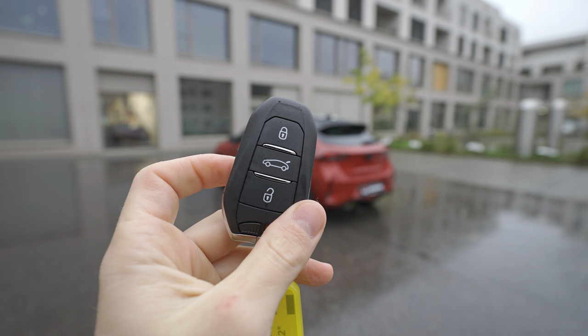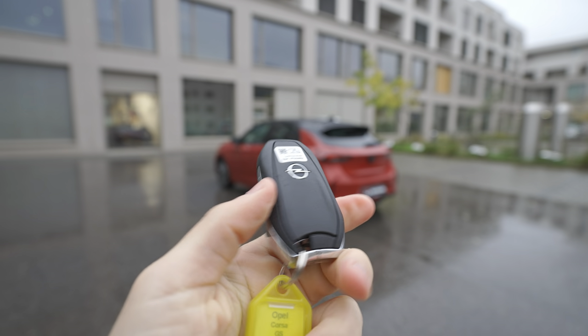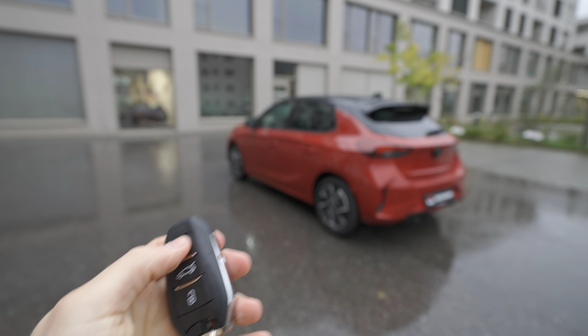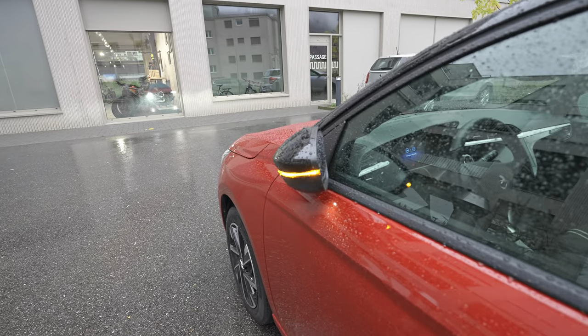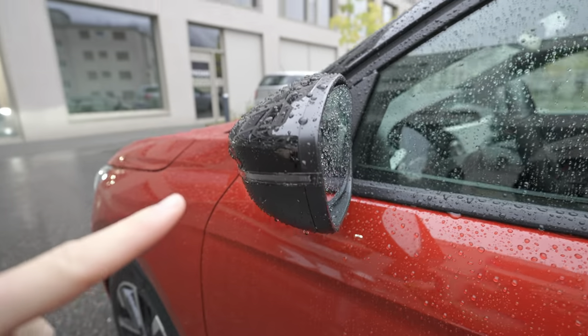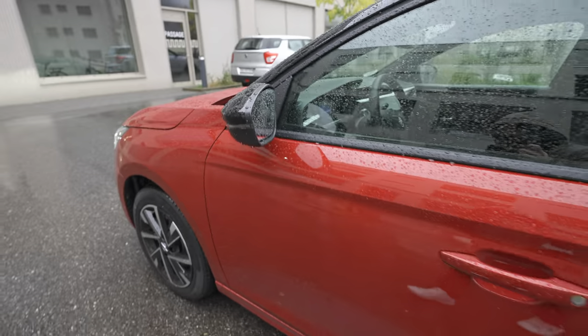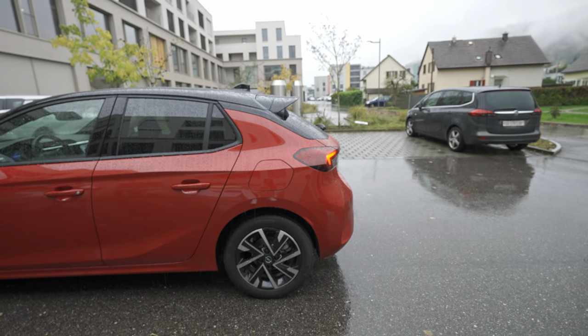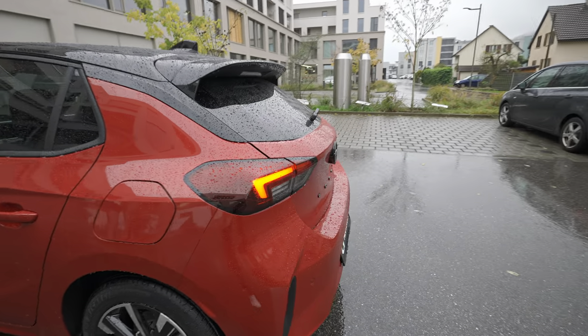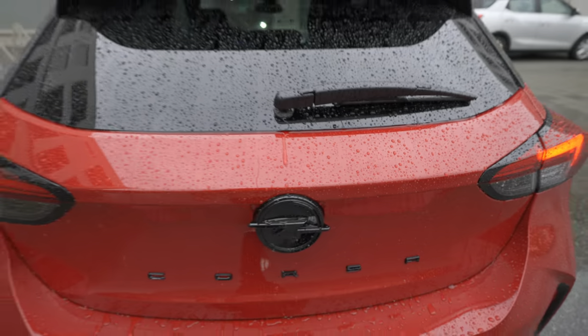Let's start the review. This is the key — the same key that Peugeot uses, and now Opel uses it too. You can lock and unlock the car simply with it. It also comes with electric folding mirrors, which is great. I also like that under the mirror there's an LED light that illuminates the floor at night — it looks really nice. You can also unlock just the trunk from the key, which is very simple.